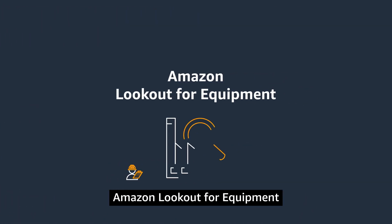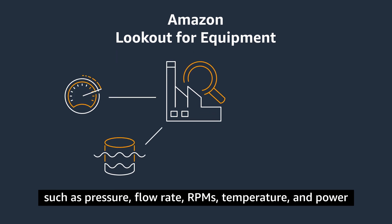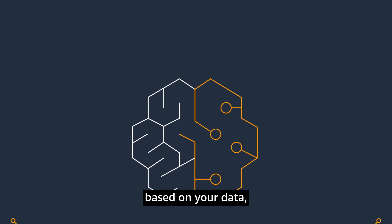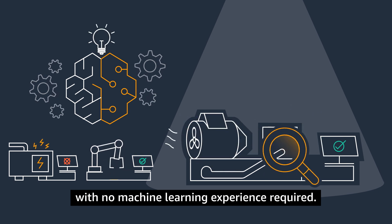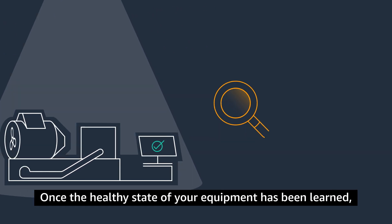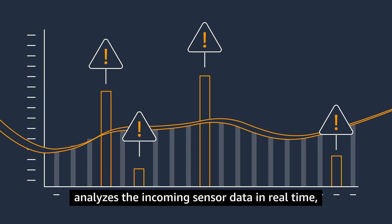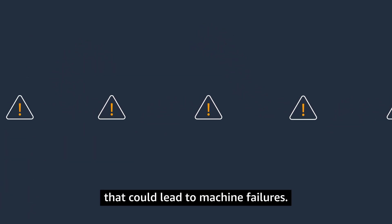Amazon Lookout for Equipment uses the data from your industrial equipment sensors — such as pressure, flow rate, RPMs, temperature, and power — to automatically train a model specific to your equipment based on your data, with no machine learning experience required. Once the healthy state of your equipment has been learned, Amazon Lookout for Equipment analyzes the incoming sensor data in real-time and accurately identifies the signs that could lead to machine failures.